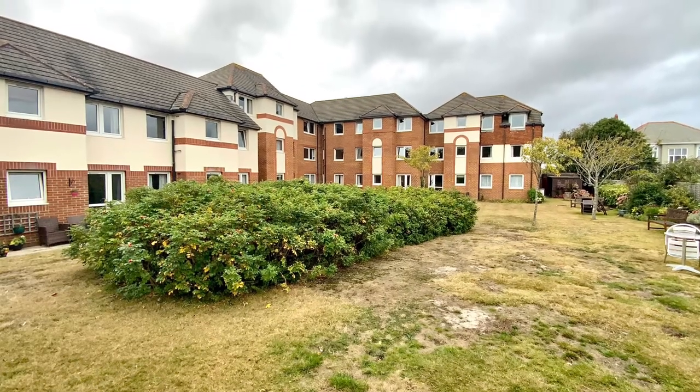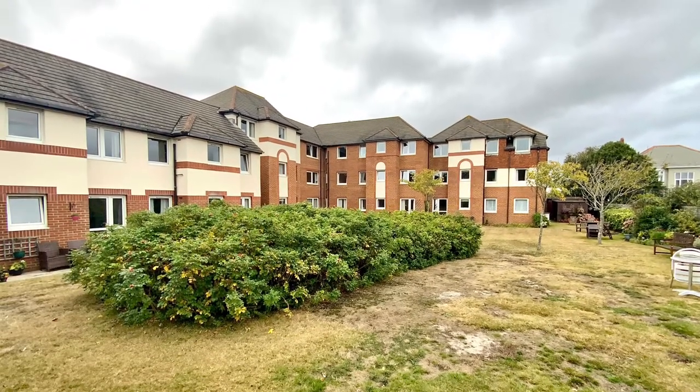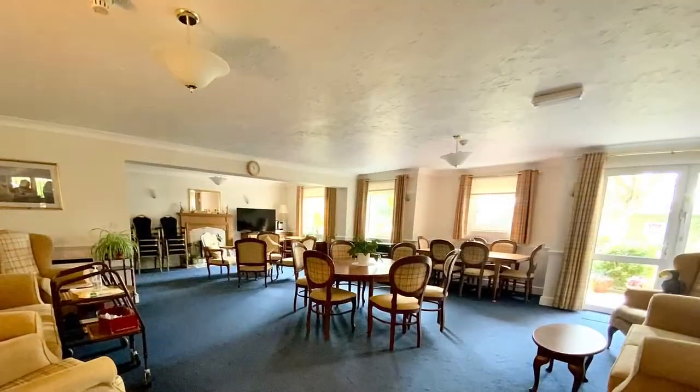Richard Godsell offer to the market with no forward chain a rarely available two-bedroom first-floor retirement apartment in St Mary's Court.